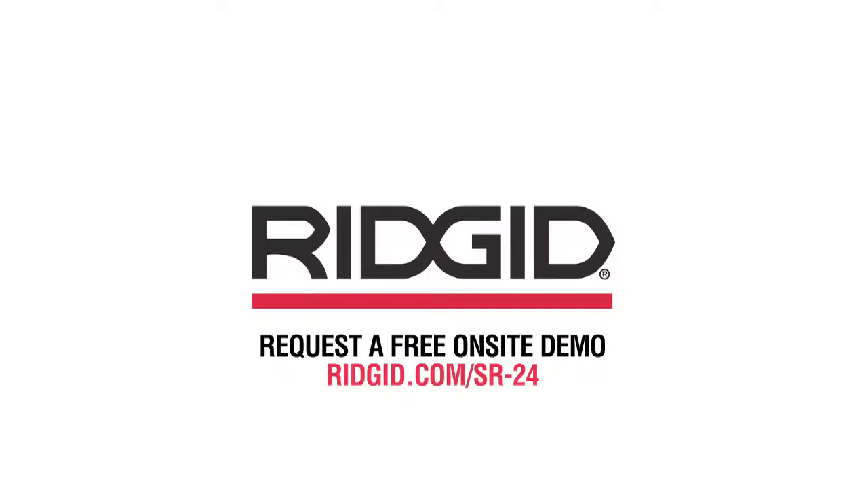Request a free on-site demo at ridgid.com/SR-24. RIDGID.